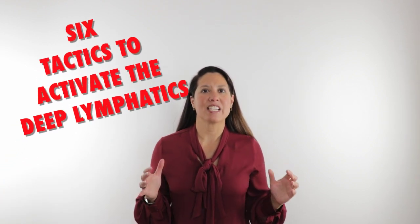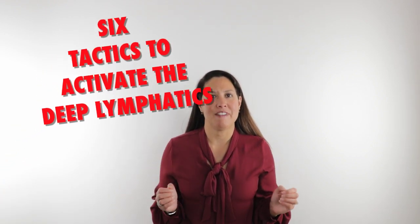Welcome. I'm Dr. Melina Roberts, and I want to talk about the six tactics to activating the deep lymphatics.